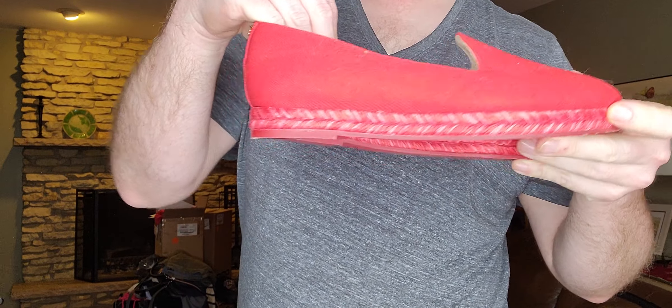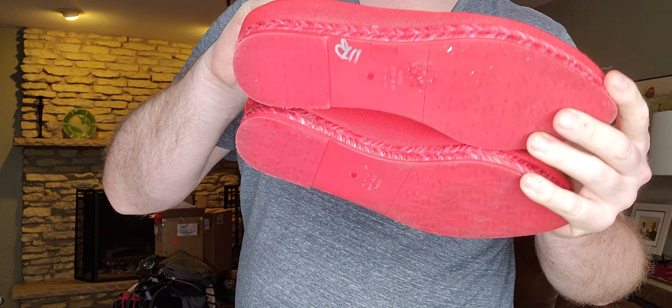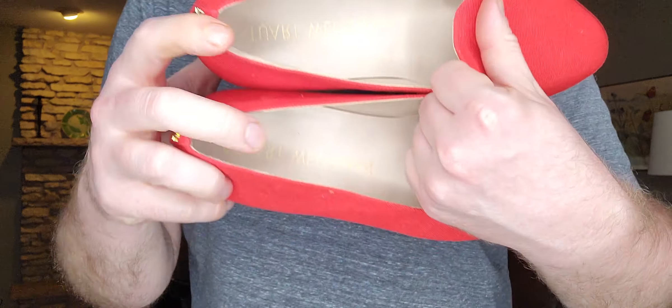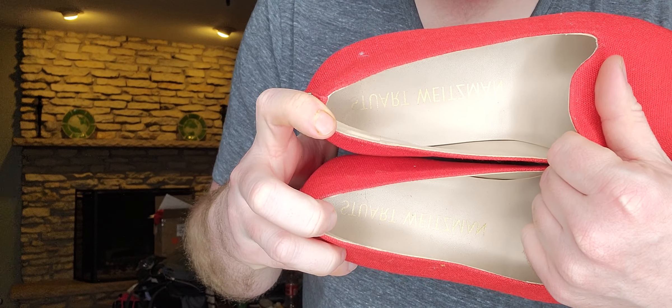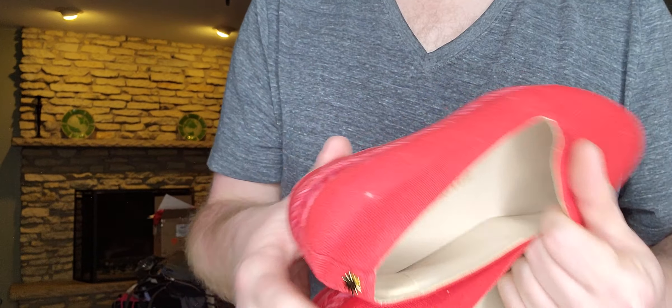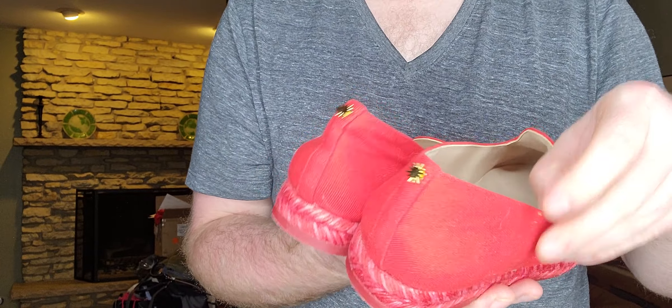Nice little red pair of espadrilles in very great shape — perfect for Valentine's Day and spring. These are Stuart Weitzman, and this is the newer, relatively newer tag for them since it's the spellout. It's a size 8.